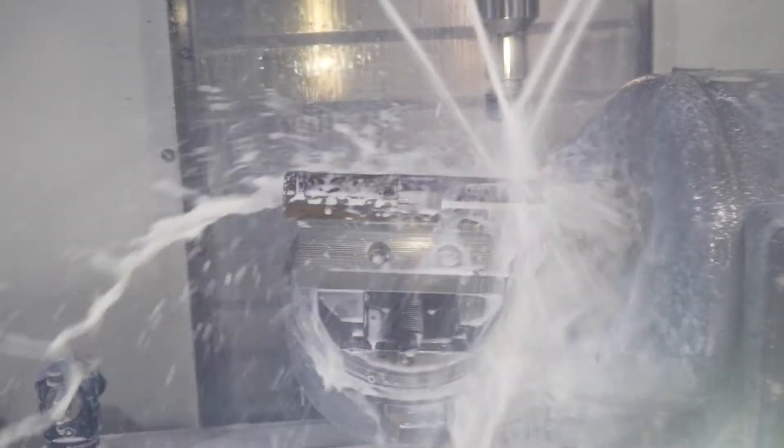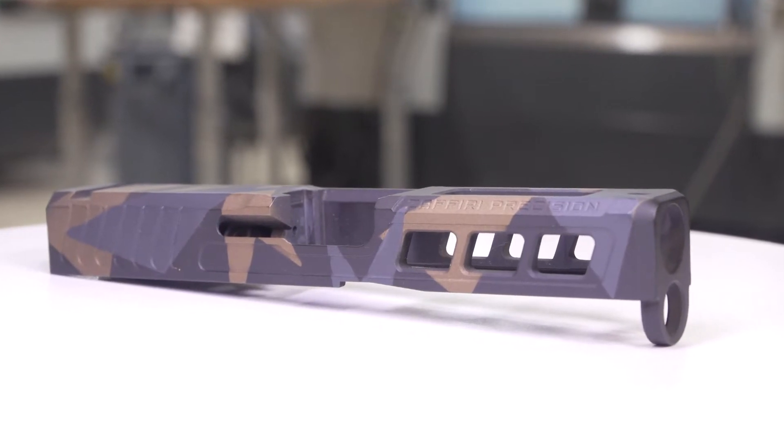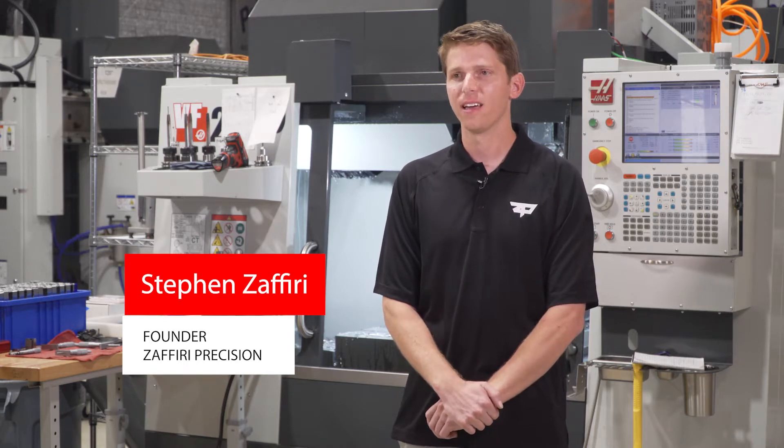Hi, I'm Steven Zafiri with Zafiri Precision in Largo, Florida. Right out of college, I went to work at a tool and die shop, but I quickly realized it was too slow a pace for me. I wanted something a little more production-oriented.